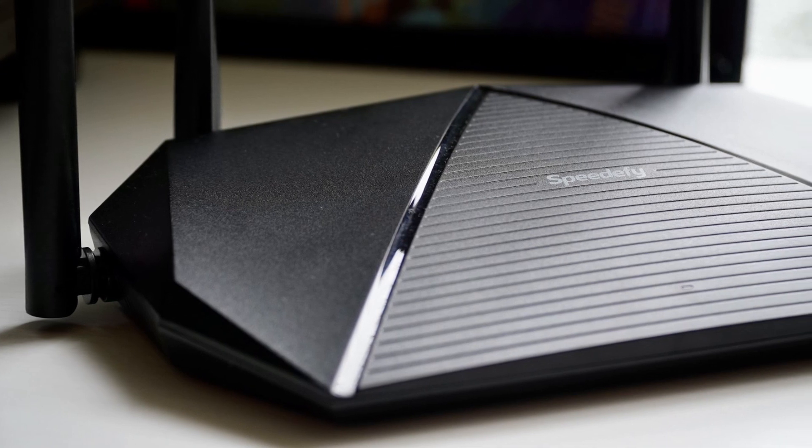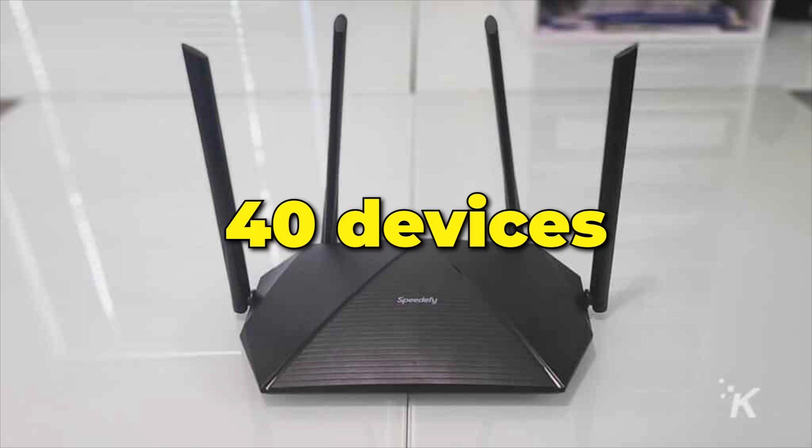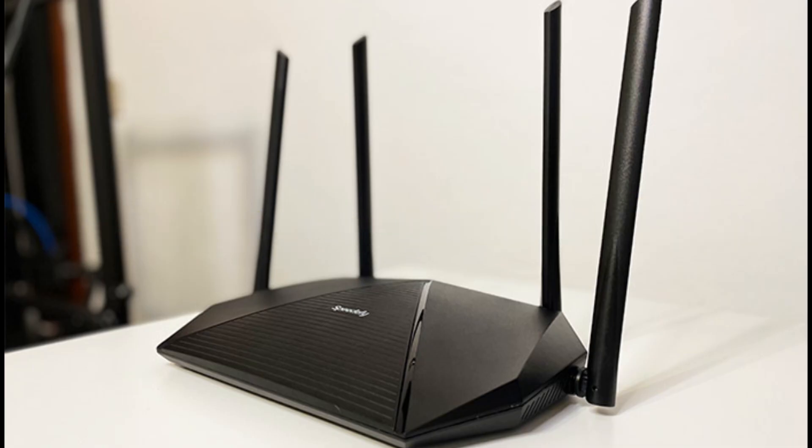Its four high-gain antennas allow it to cover up to 2,500 square feet of space while ensuring up to 40 devices are connected simultaneously, which means a strong connection throughout your home.